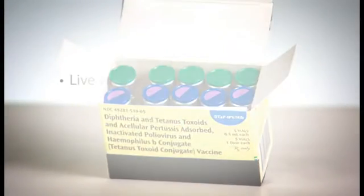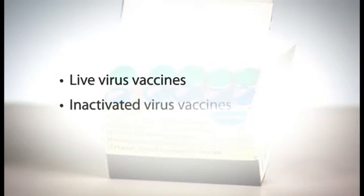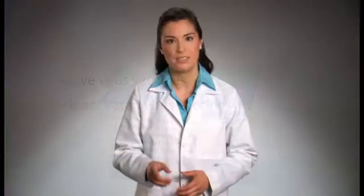Remember, not all vaccines have the same storage requirements. Some contain live viruses, and some are inactivated. In addition, some vaccines require frozen storage, while others can be stored in the refrigerator. Let's talk about these different vaccines in more detail.